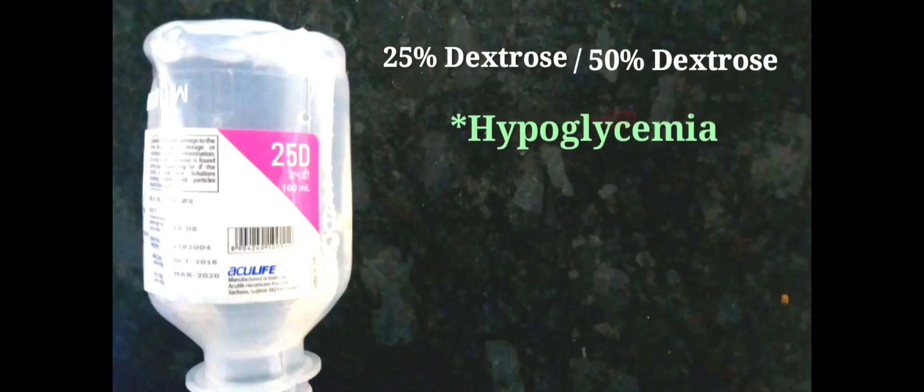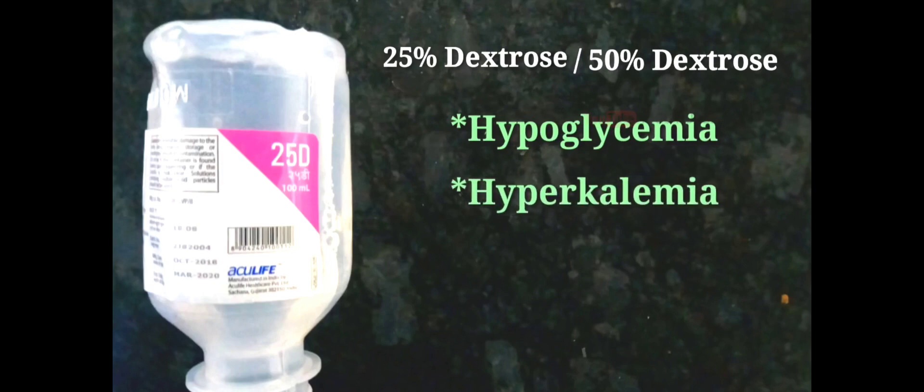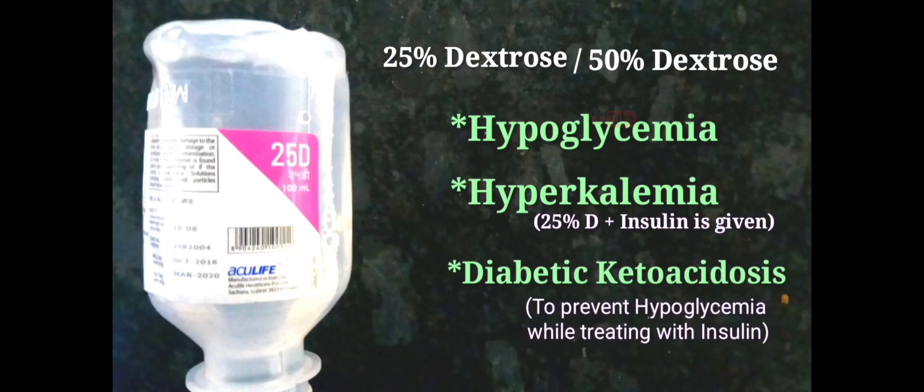25% dextrose, and sometimes 50% dextrose, is used to treat hypoglycemia. It is also used to treat hyperkalemia and diabetic ketoacidosis.